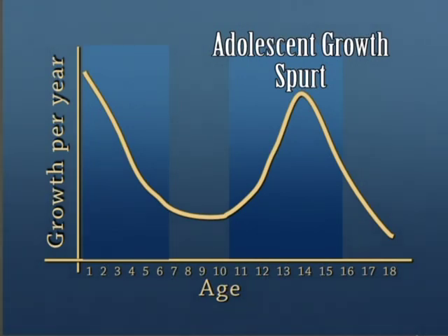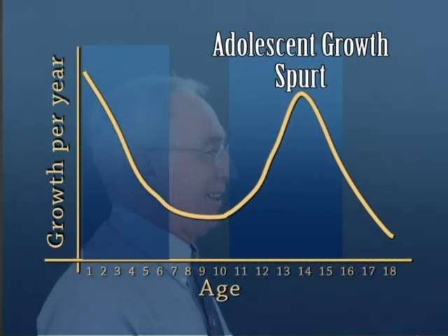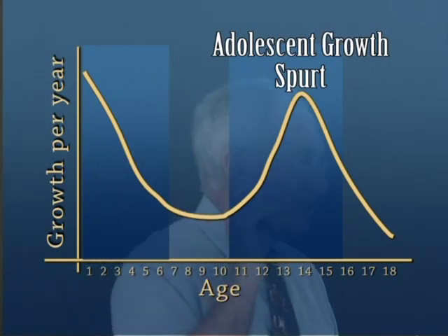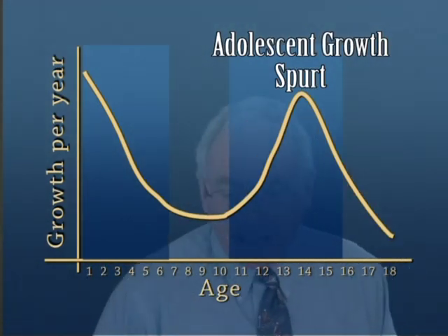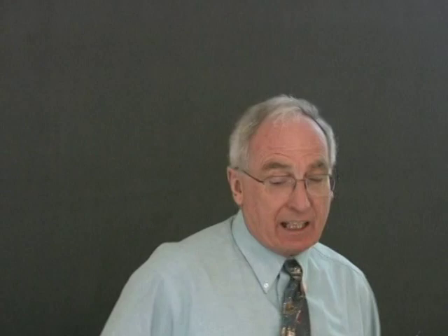And then we go through the adolescent growth spurt. You can track it and actually see when it happens by measuring kids, but there's a shortcut. Look at their shoes — you're going to get to a point where the kid grows out of a pair of shoes in two to three months, and that actually occurs pretty much at this point on the growth chart. It's a very good marker. During this time we want enjoyment of activity, habits of activity, and I'm going to spend some considerable time on building brain connections.